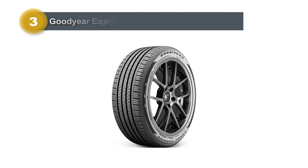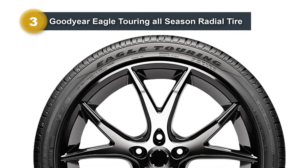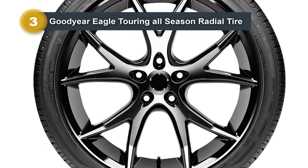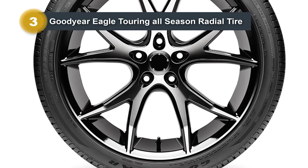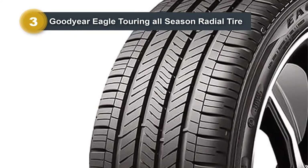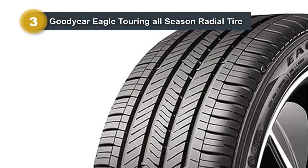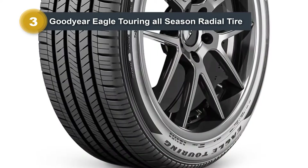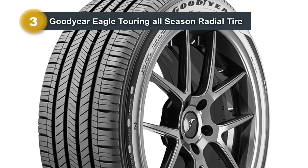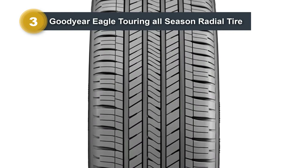Number three: the Goodyear Eagle Touring All-Season Radial Tire. In size 285/45R22, this tire boasts impressive features tailored for non-winter seasons. With a section width of 285 millimeters and a load capacity of 1,700 pounds, it offers reliable performance. Its symmetrical tread type and 10/32nds tread depth ensure balanced traction on dry, wet, and snowy surfaces. Designed for specific vehicles, this tire comes with a six-ply rating for enhanced durability, and the 22-inch rim width complements its biting edges, providing superior traction.